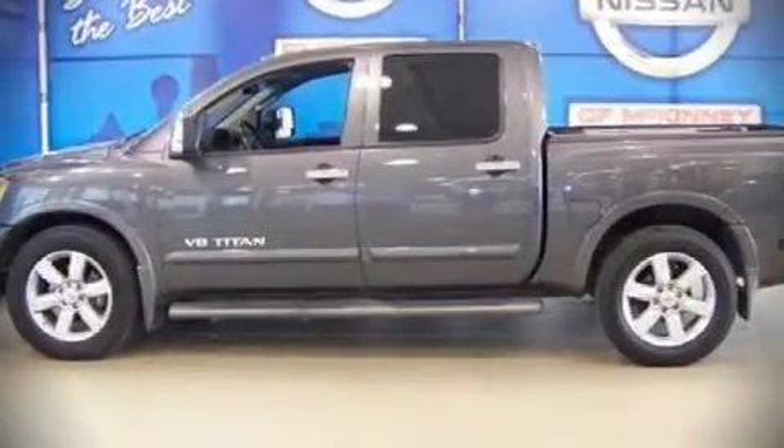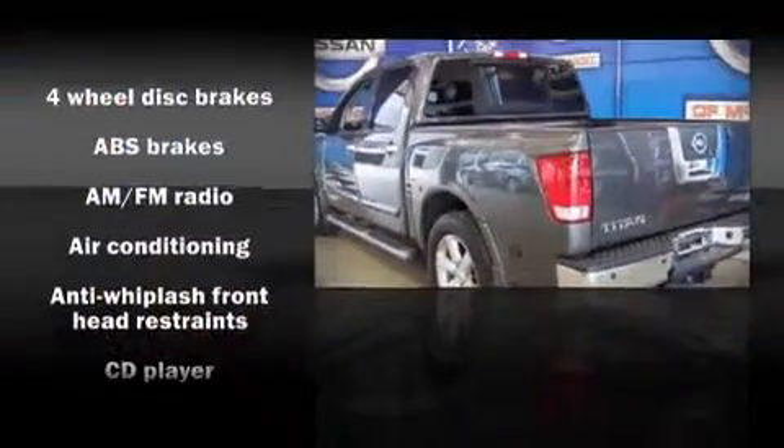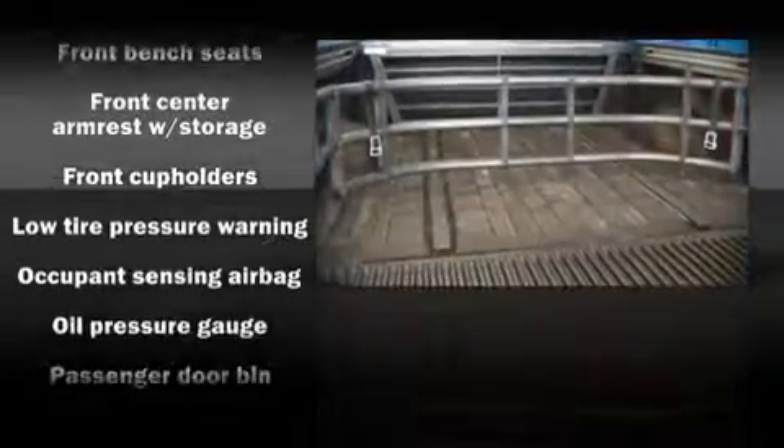All of the following features are included: a front bench seat, a split-folding rear seat, air conditioning, tilt steering wheel, power door mirrors, skid plates, and power windows.